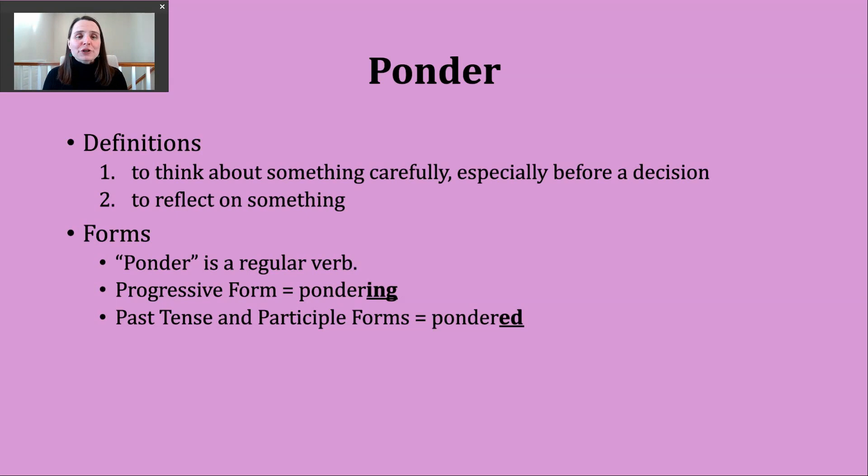You should know that ponder is a regular verb. To make the progressive tense, all we need to do is add -ing to form pondering. The past tense and past participle forms of this verb are made by adding -ed. Our base verb, ponder, ends in a voiced R sound.